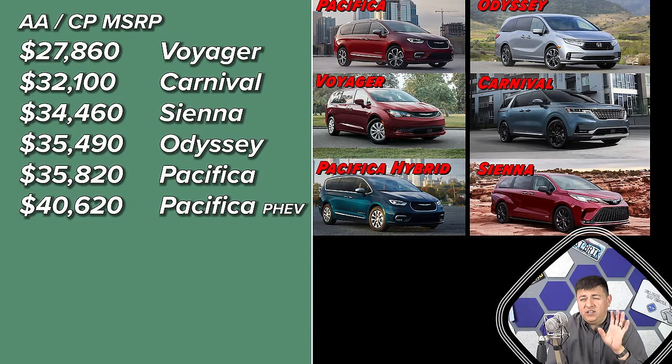Rear seat entertainment systems are not high on my list because I always recommend that people spend the money on other devices. Rather than getting a screen integrated into the vehicle, I would suggest buying a cheap Amazon Fire tablet or an iPad. You can get a 10-inch tablet for $100, download your own content, and use the vehicle's Wi-Fi hotspot. That's going to be a lot easier and more personalized. As far as the best integrated rear seat entertainment systems go, the ones in the Chrysler Pacifica or the new Kia Carnival are the best, but I wouldn't spend my money on any of them.